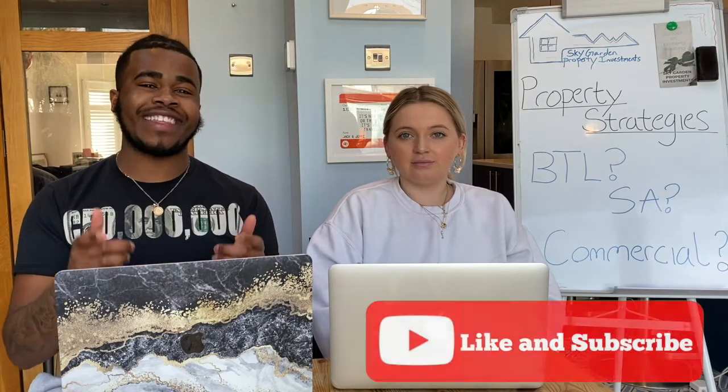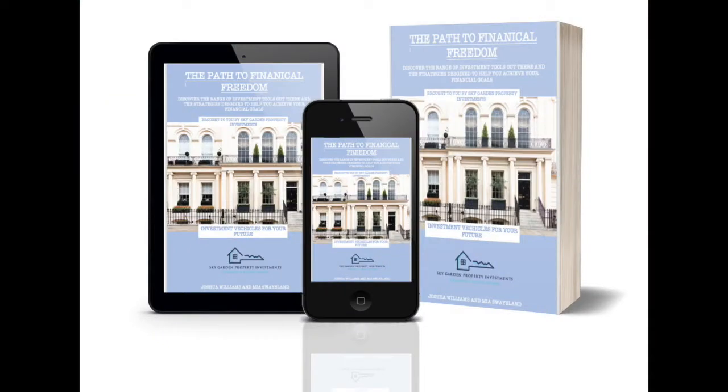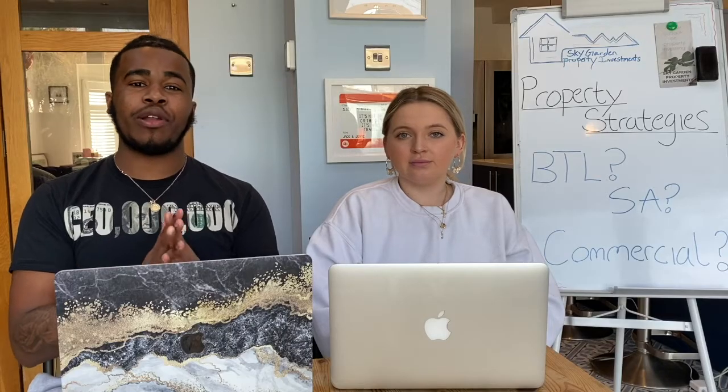Don't forget to hit the like and subscribe button below. Everything we're talking about today will be in more detail in our ebook, so check that out and click the link below to get yours today.